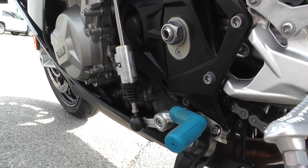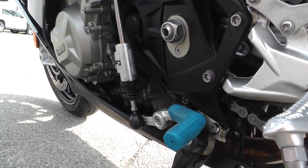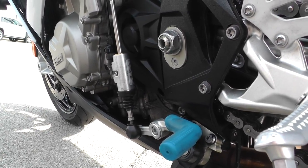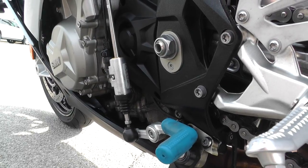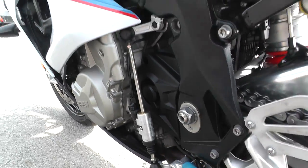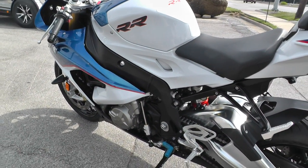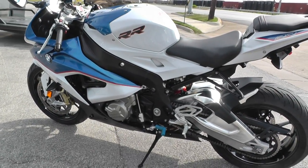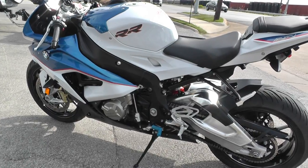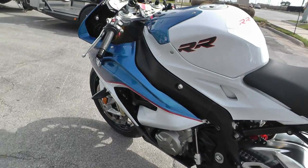When you're really getting on it, you don't have to let off the throttle or even engage the clutch to shift gears. You can be full throttle, no clutch, and pop it into the next gear — every second counts when you're on the racetrack. It's also got the slipper clutch, which makes downshifting a lot easier. If you're downshifting from 6th to 1st and you don't have that slipper clutch, you might lock that rear wheel up. It really helps with the downshift.